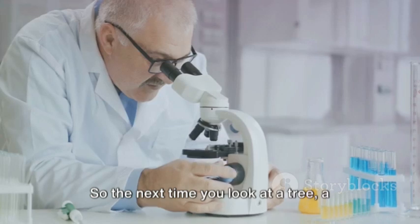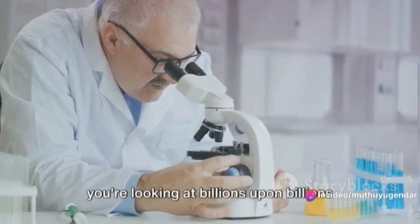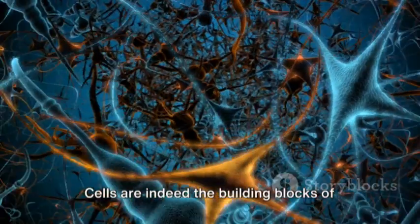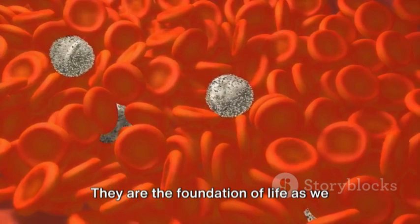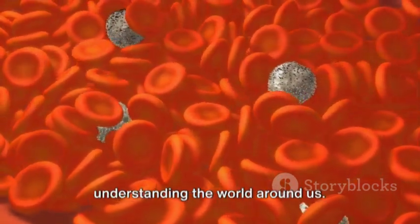So, the next time you look at a tree, a bird, or even your own hand, remember that you're looking at billions upon billions of cells, all working together to create the miracle of life. Cells are indeed the building blocks of life, the tiny units that make up all living things. They are the foundation of life as we know it, and understanding them is key to understanding the world around us.